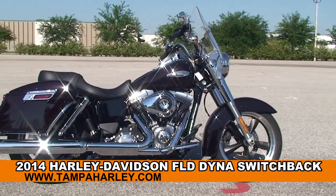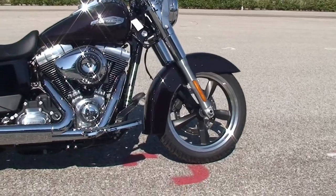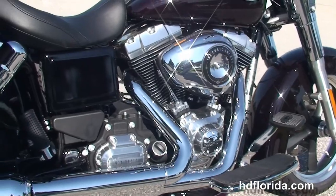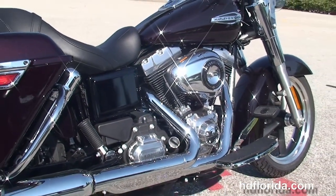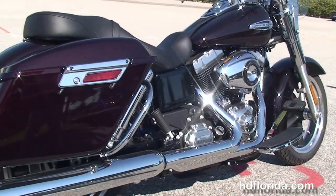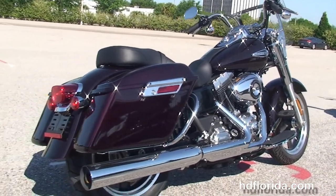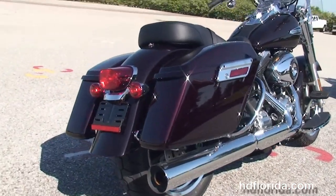The Switchback starts out front with the 5-spoke mag wheels, single disc brakes, then moves back to full-size rider floorboards. Rubber-mounted, air-cooled, 103 cubic inch twin-cam engine with 6-speed cruise drive transmission, chrome 2-to-1 exhaust, and chrome-covered adjustable shocks.